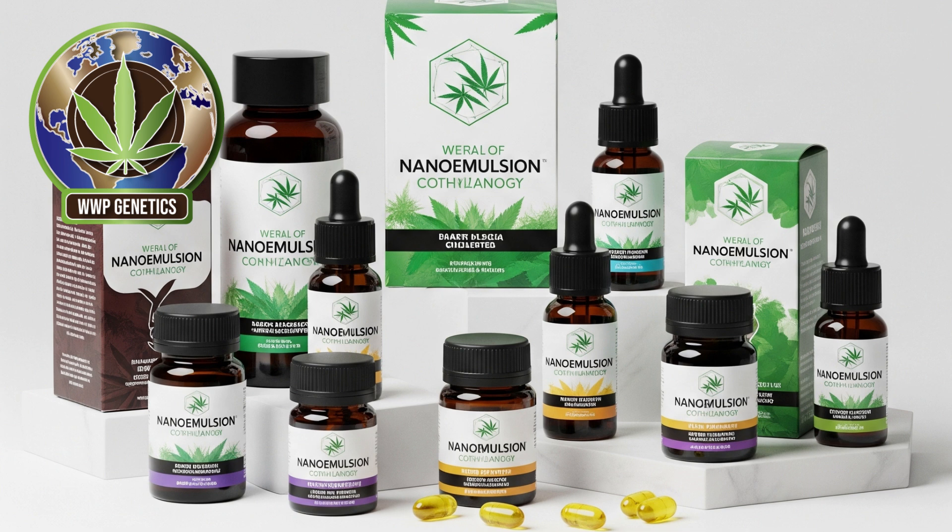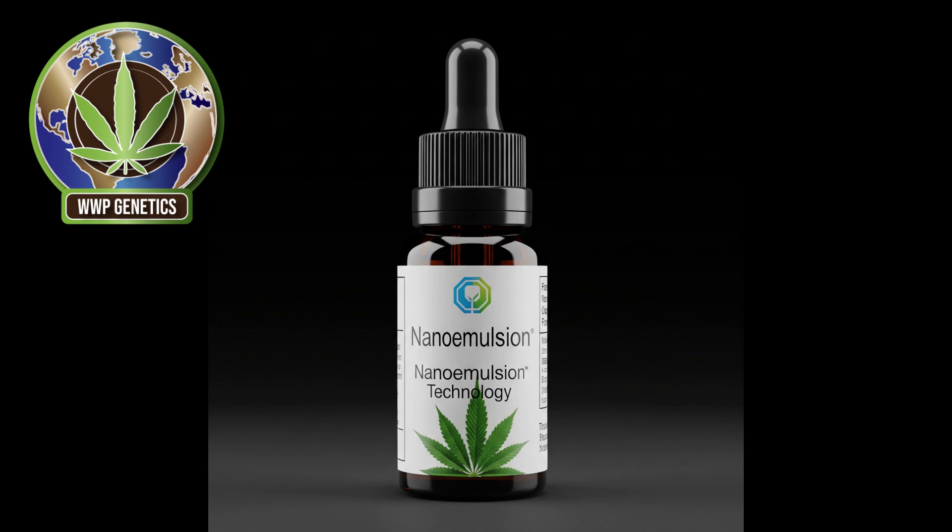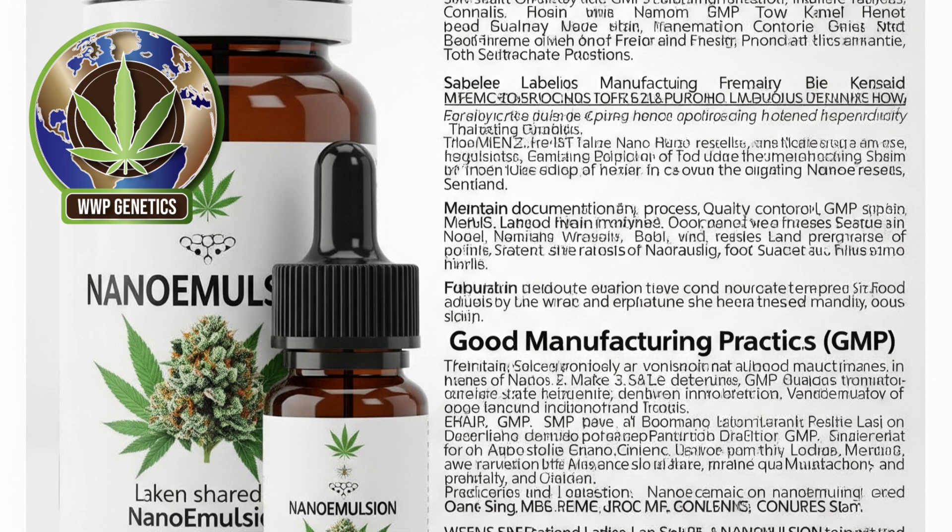Regulatory implications are also an important consideration as nanoemulsion technology becomes more prevalent in the cannabis industry. Because nanoparticles interact with the body in unique ways and may have different toxicological profiles compared to their larger counterparts, regulatory agencies are beginning to take a closer look at nanoemulsion-based cannabis products. In jurisdictions where cannabis is legal, producers must ensure that their nanoemulsions meet rigorous safety, labelling, and manufacturing standards. This includes verifying the stability of the emulsion over time, the accuracy of cannabinoid content, and the absence of harmful additives. Transparent lab testing and good manufacturing practices are essential to gain consumer trust and meet regulatory compliance.